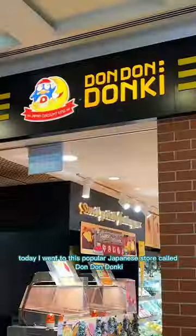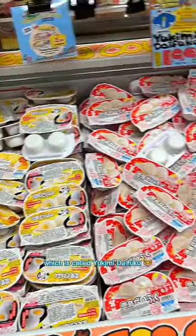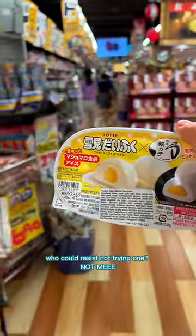Today I went to this popular Japanese store called Dondon Donkey and I saw a huge pile of mochi ice cream which is called Yukimi Daifuku. This is actually super popular across Japan and the people around me. I mean, who could resist not trying one? Not me!